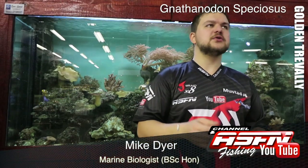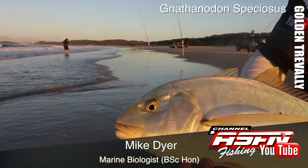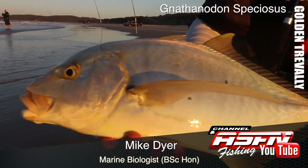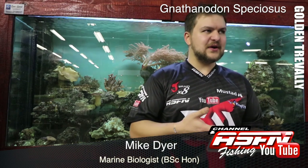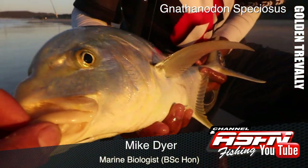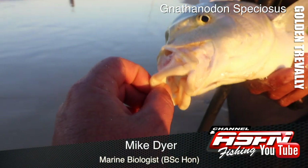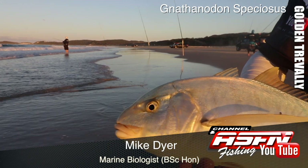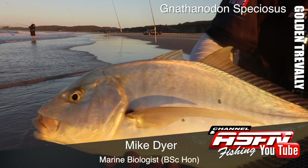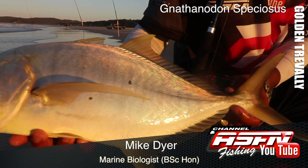Good morning guys and girls. Today we're going to be talking about another charismatic species, specifically Gnathanodon speciosus, otherwise known as the golden kingfish. The name Gnathanodon comes from the fact that they've got no teeth - it means toothless - so it's actually just got little rasping type plates on the front, as opposed to some other kingfish that have little teeth all the way along. Speciosus is derived from the word beautiful, so it's a very beautiful toothless fish. In Australia it's called golden trevally in some parts of the world, but we call all our kingfish 'kingies'.